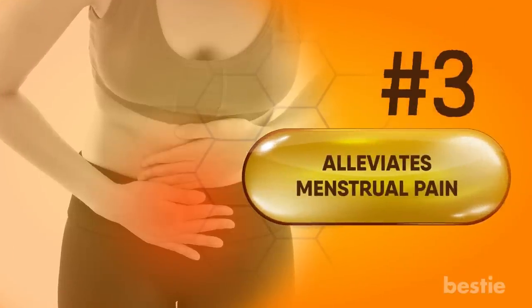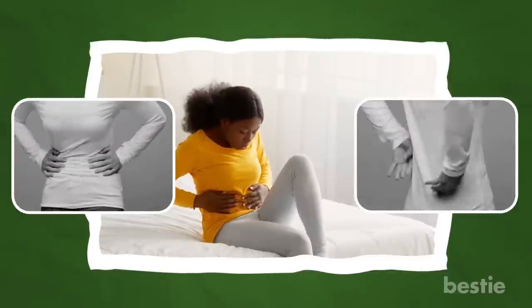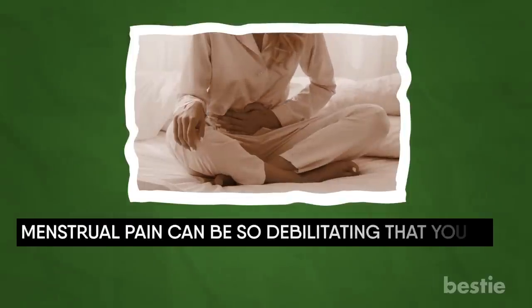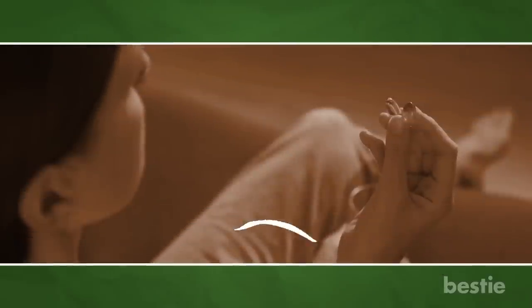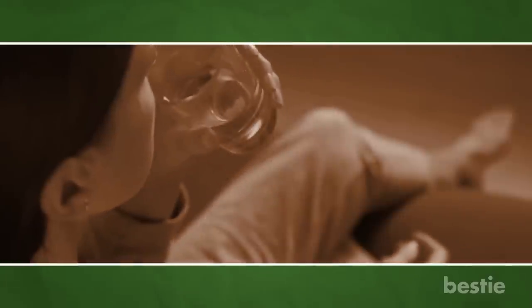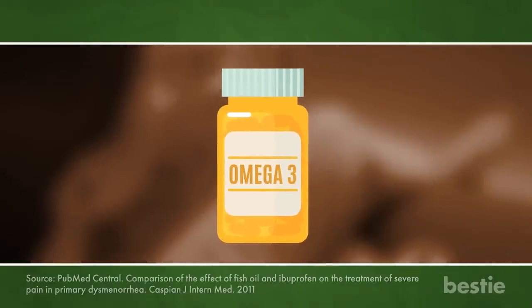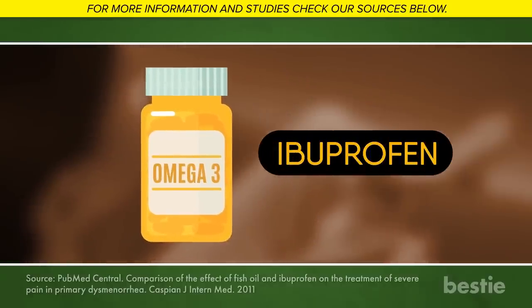Alleviates menstrual pain. When women go through their menstrual cycle, they deal with a lot of pain. The pain can go from your lower abdomen and impact your thighs as well as your lower back. Menstrual pain can be so debilitating that you may not even be able to do your daily activities. Research has shown that women who consume more omega-3s deal with milder menstruation pain compared to those who take a smaller amount. In fact, results from one study showed that omega-3 supplements had a better impact on alleviating pain during menstruation than ibuprofen.